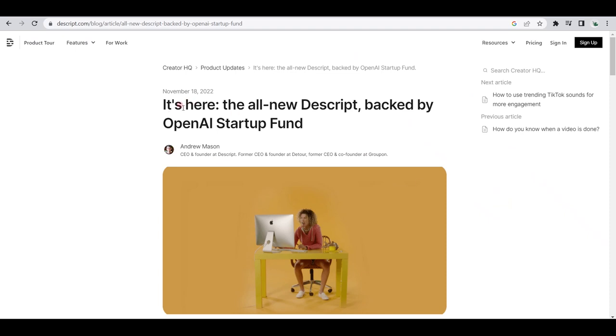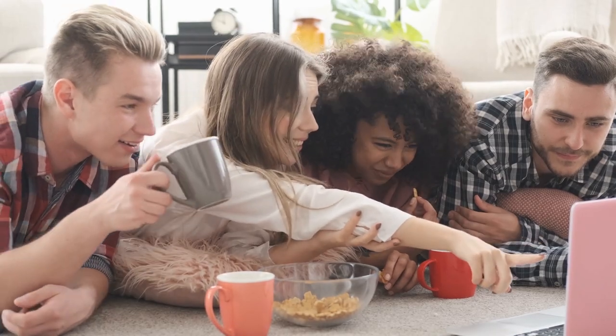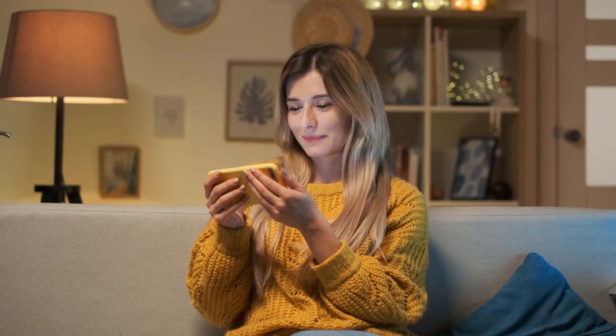Descript is also always innovating. In fact, they've just announced a partnership with OpenAI, so there are tons of new features coming out next year that you won't want to miss. We'll be posting more videos about these updates soon, so keep an eye out on the Wealth Engineers YouTube channel for our upcoming videos.